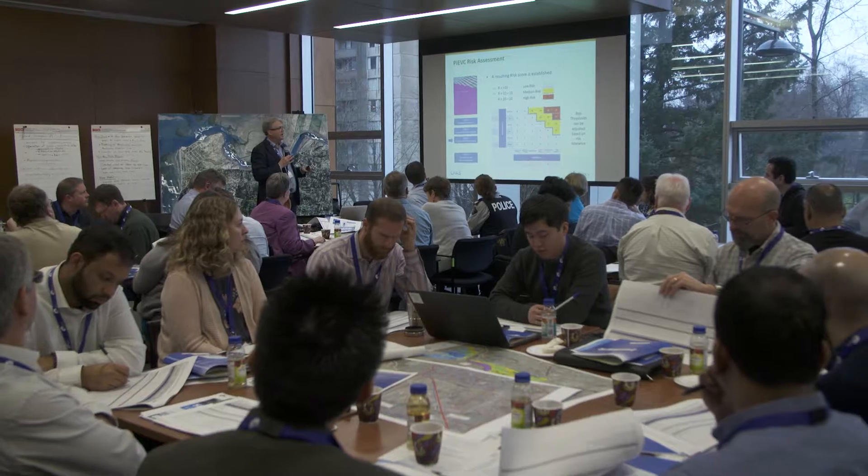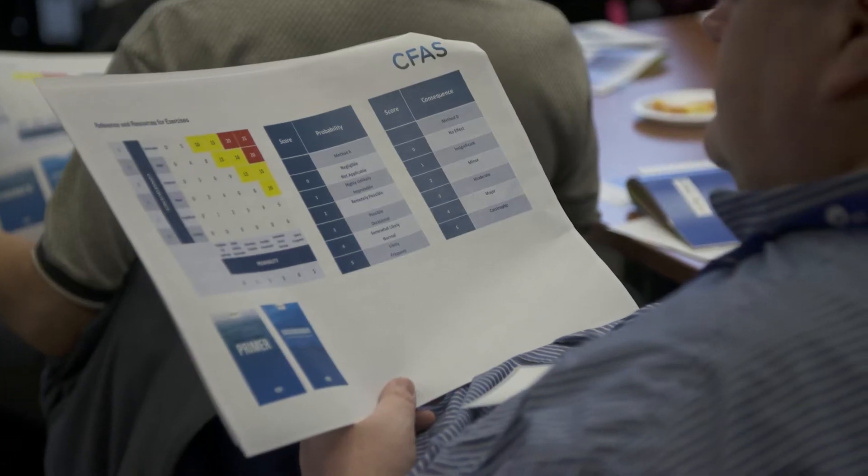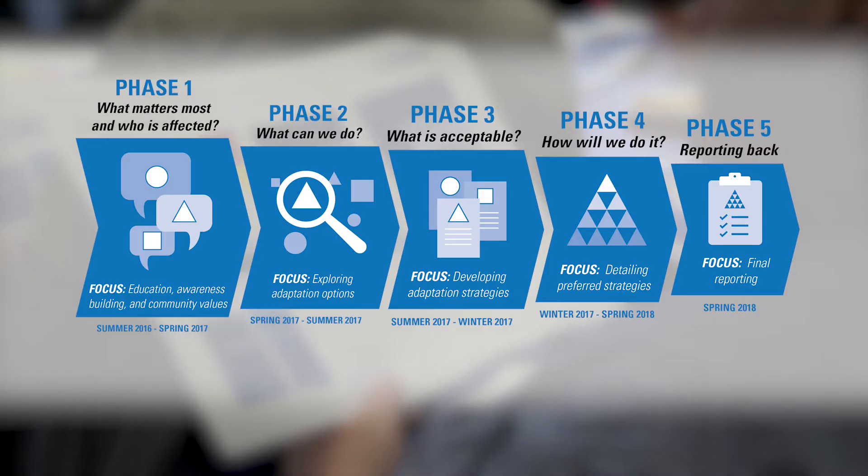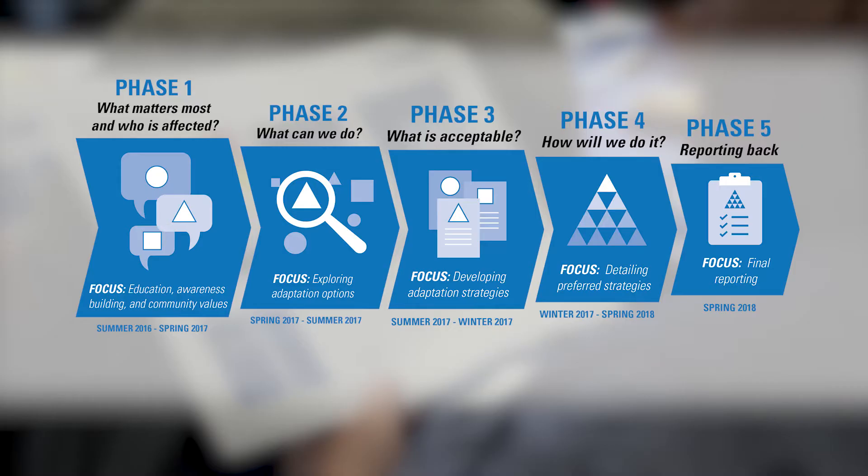The two-year project is currently working with partners and stakeholders to identify, evaluate and prioritize flood adaptation options that Surrey can undertake to improve resiliency and reduce flood risk in the short, medium and long term.